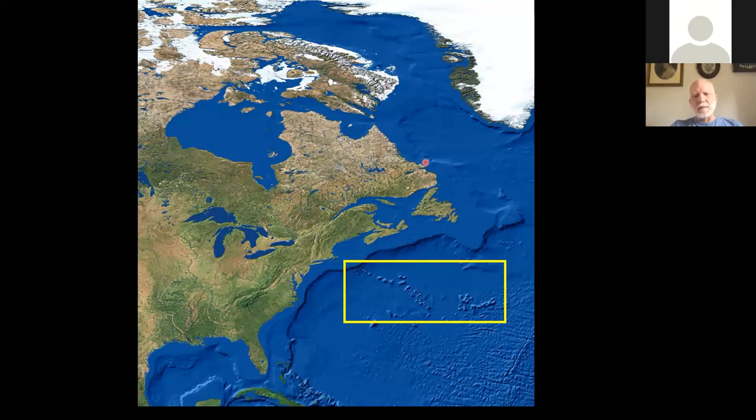This yellow box surrounds the seamounts that my research group was interested in. The New England seamounts form a long chain in the upper right corner of the box. The lower right is the Corner Rise, and then there's a little seamount here known as Muir. It's actually part of the Bermuda Rise, but because of weather delays we ended up diverting there during one of the cruises and did quite a number of dives there.